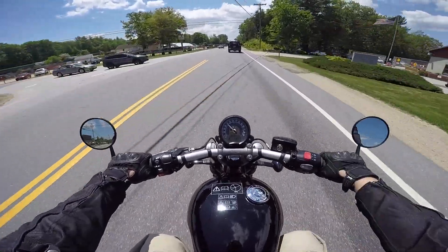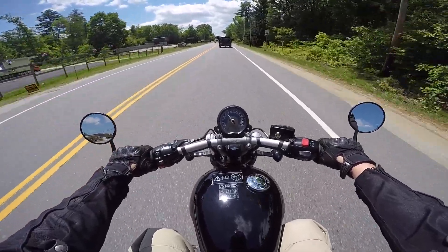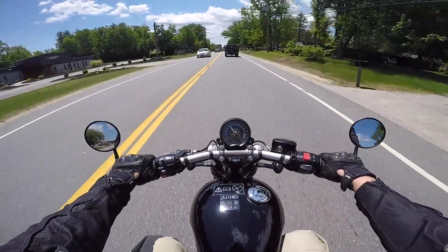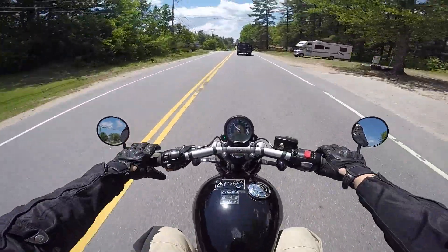I wish there was a tachometer — there's only a single clock here. I can digitally select the RPM if I want to, but I know that's the style a lot of bikes are going to nowadays. I don't fault Triumph for doing that, I just like to see a tach. The gauge looks kind of nice though.